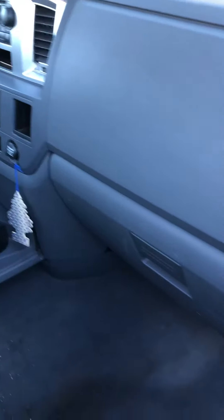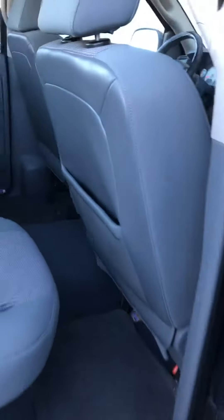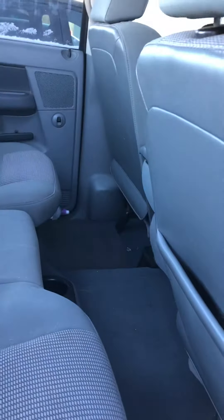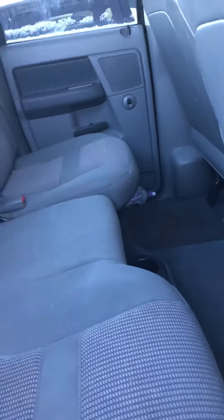Going to check the interior here. Again, this has been maintained — the previous owner just bought a newer version of this pickup in a crew cab. Check out the back seats here. It should be cleaned up pretty soon to get it out on the lot.